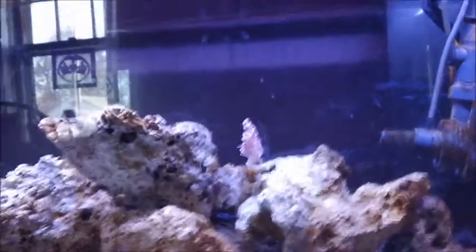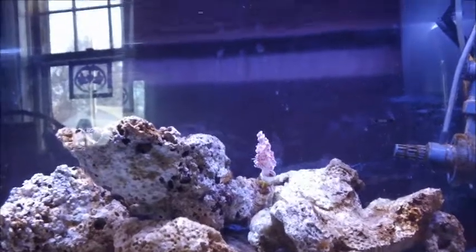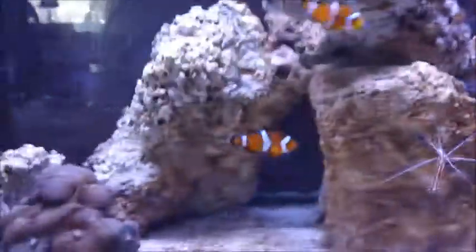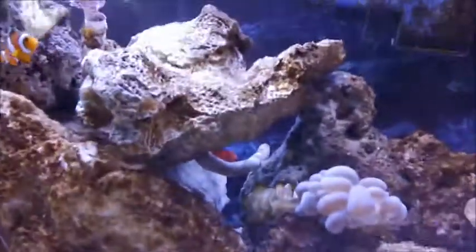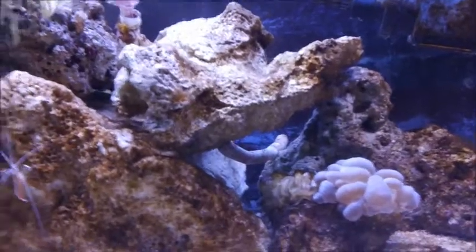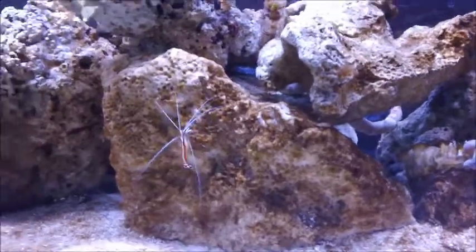I also cut back on feeding them so much. I feed them once a day, half a cube of frozen shrimp. But I love that hawkfish — it tries to chase the shrimp around the tank, which is pretty amusing, but the shrimp is way too big for him right now. Hopefully it stays ahead of them.